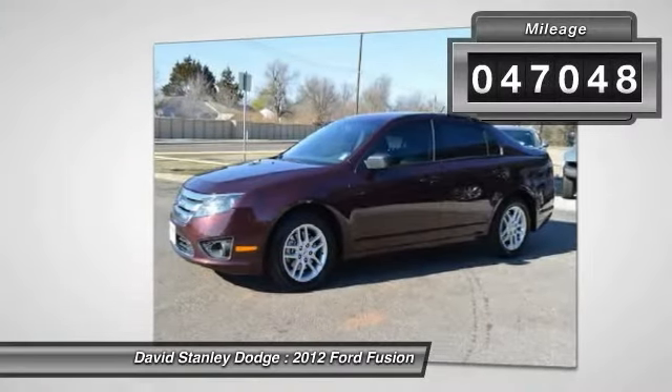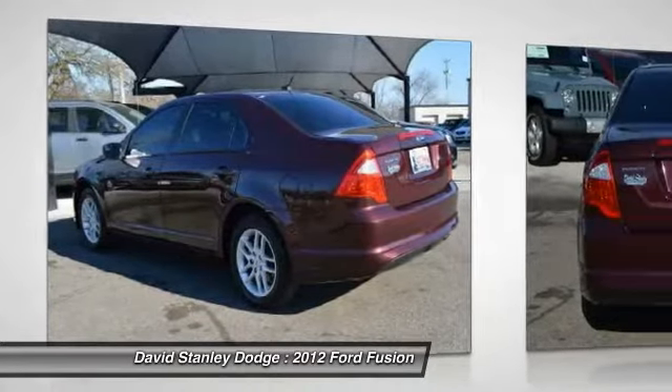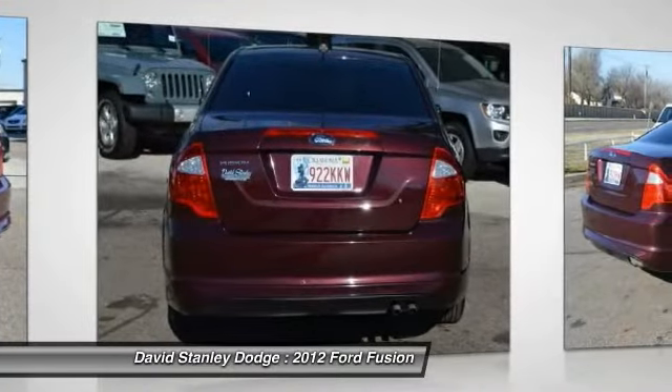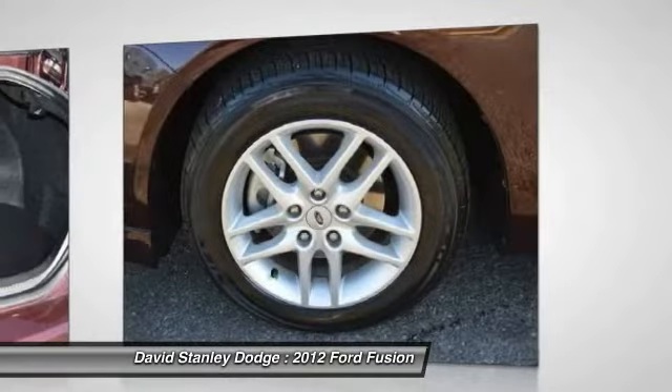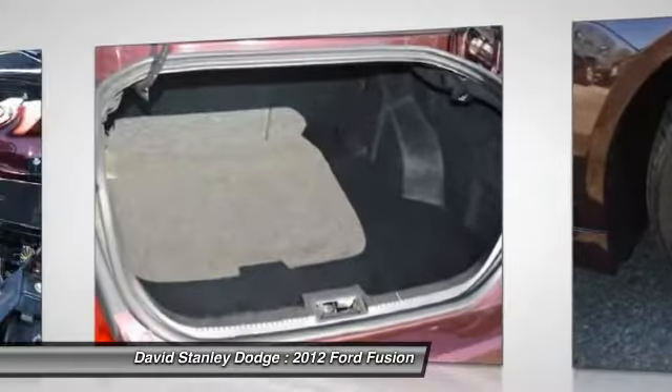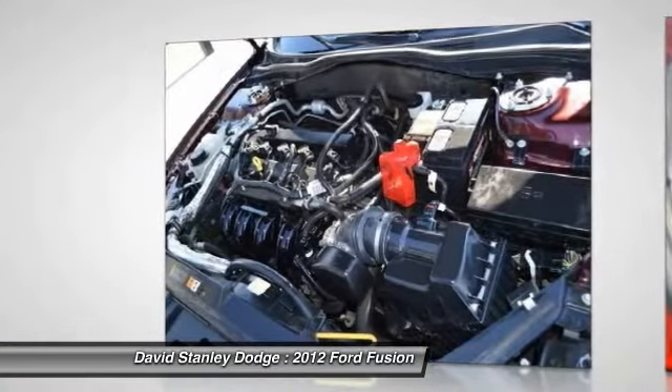Here are some of this vehicle's great options: traction control, dual airbags, power steering, front air conditioning, AM FM stereo with CD player, four-wheel disc brakes, center armrest, security system, power windows, rear window defroster.